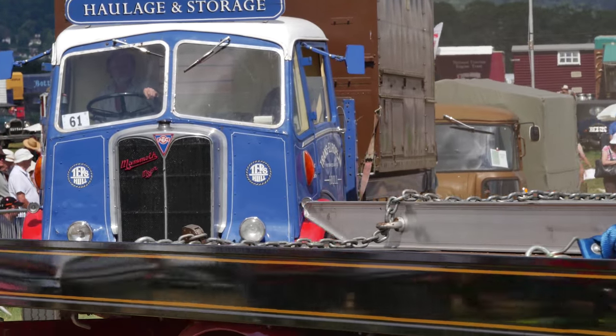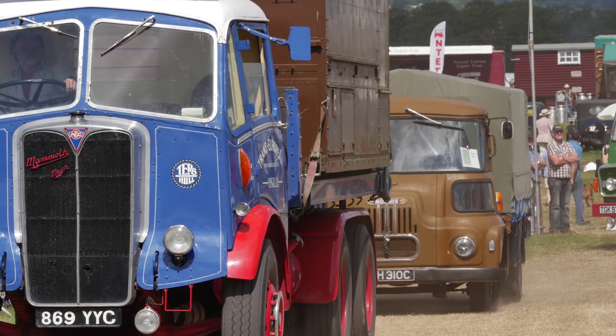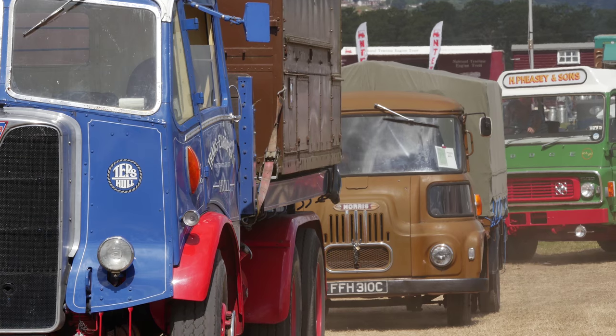Again the Gardner engine, Gardner David Brown - probably Kirk's axles, which was something a bit earlier. A pre-war AEC Mammoth Major.